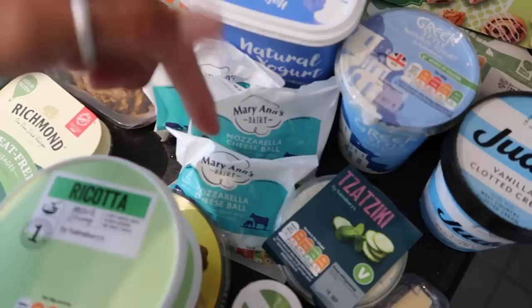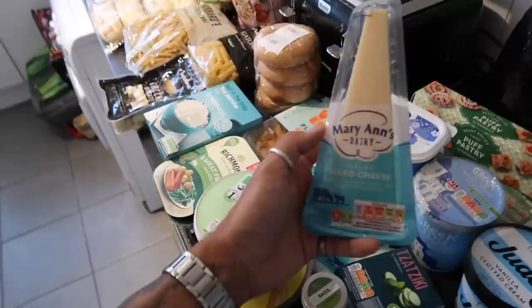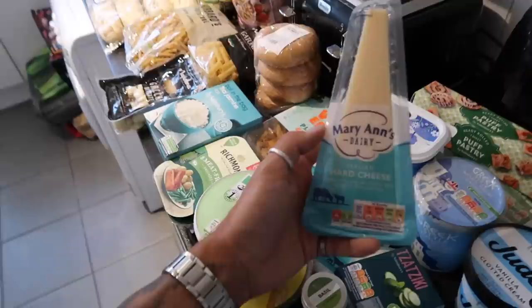I also picked up some mozzarella. We're going to do a red lentil lasagna, so I've got two lots of mozzarella, and a three cheese pasta as well. Tzatziki for the flatbreads — we're going to do a Greek night — and some dried basil for the seasoning for the gyros.